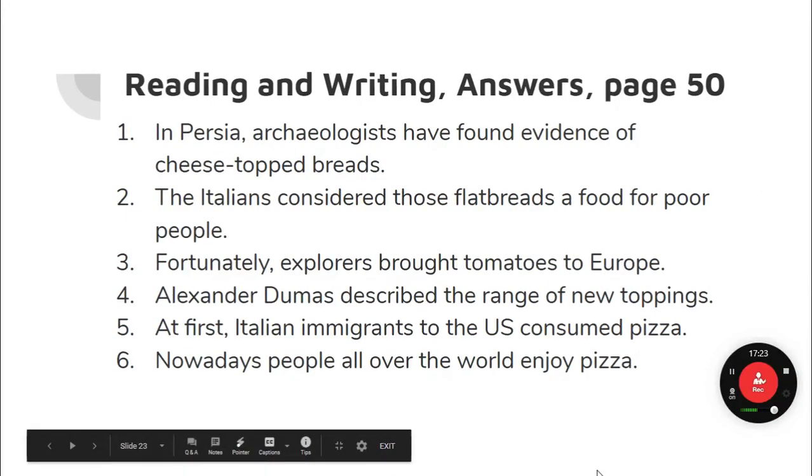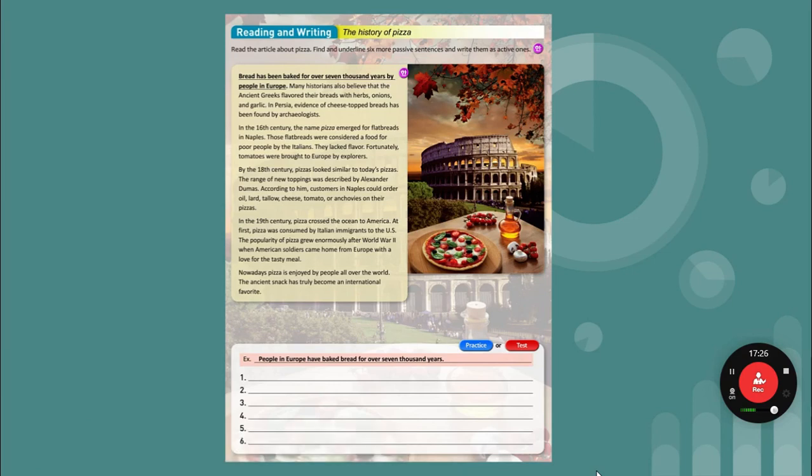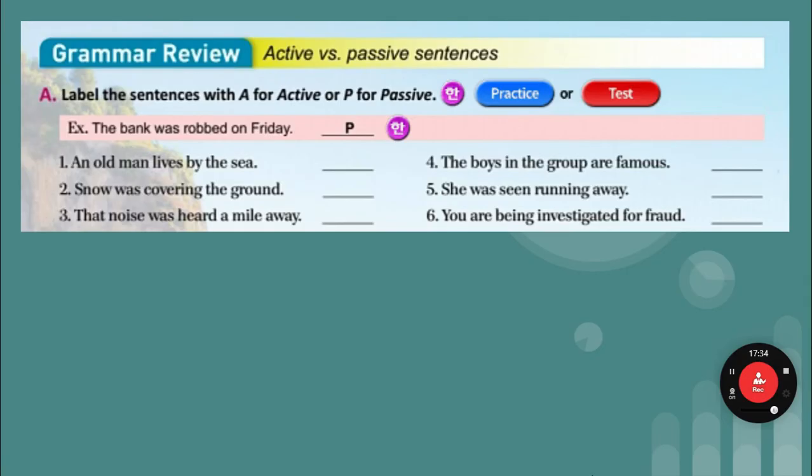Now, if you are ordering in an American restaurant, this pizza is also called the Margherita pizza — the one with basil, tomatoes, and cheese.